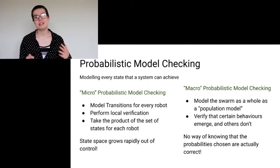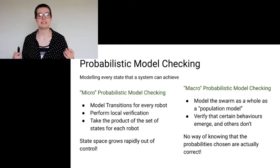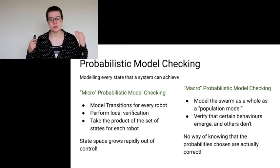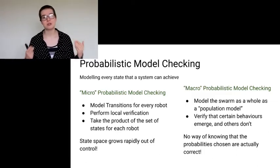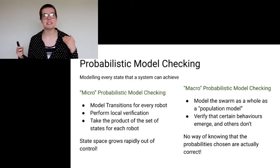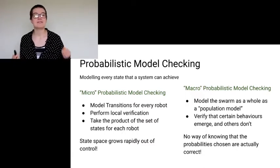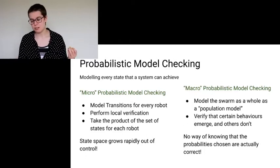Fortunately, there is another way — macro-probabilistic model checking — which has managed to verify previously unexpected behaviors. Here, you model the swarm as a whole, as a population model. You verify that certain behaviors emerge and that others don't, without having to model every single robot. This also means that the state space size doesn't change much as the swarm size changes, which is very useful. Unfortunately, it's very hard to show that it is, in fact, correct, because you have to assign probabilities to the swarm as a whole, which is rather complicated.